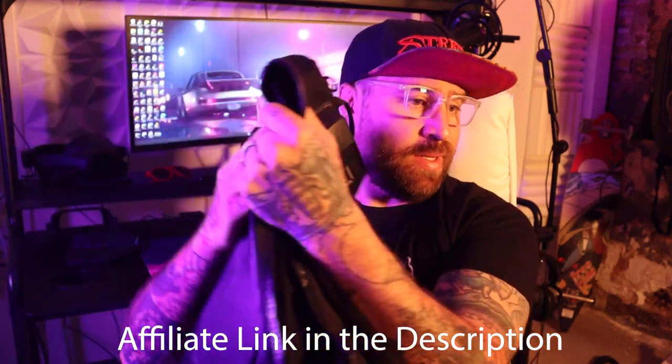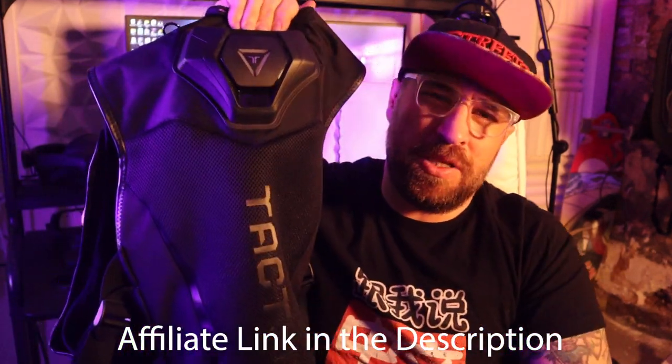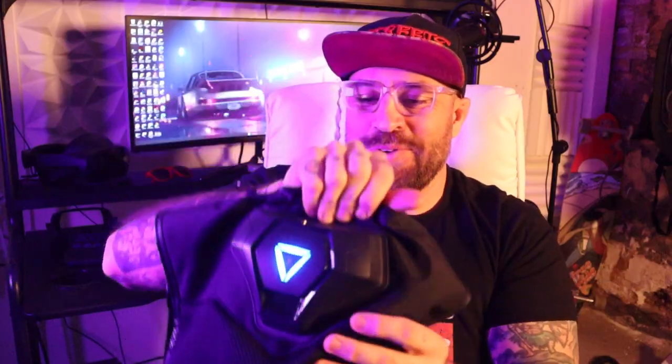I got this a few months back and I've really been wanting to put it through its paces before I sent you a full review. But in today's video we're going to be looking at what's the purpose of this thing, should you buy it, and all of that other stuff. So let's go.